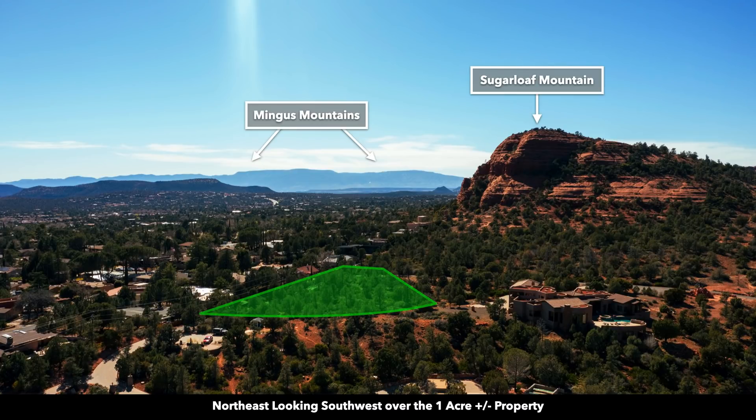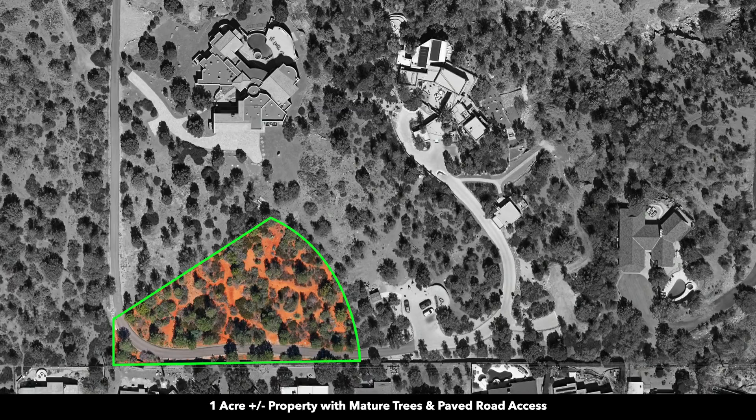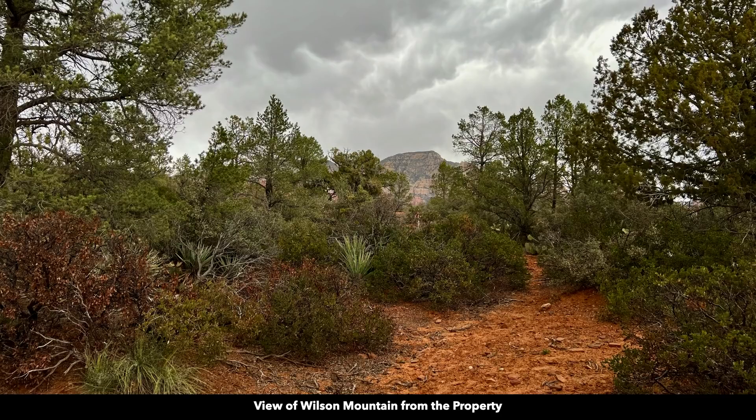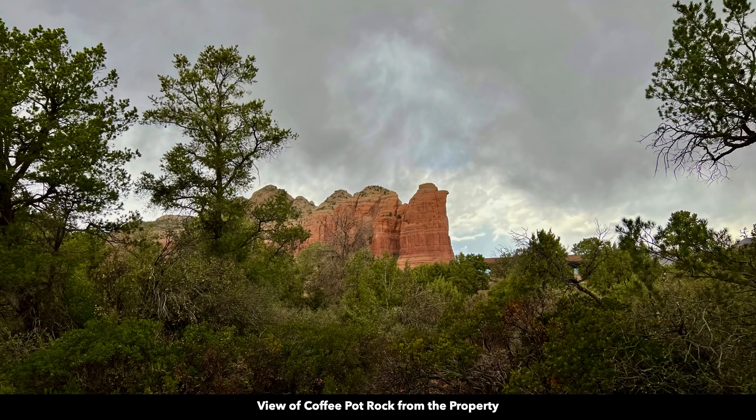In the distance you can see the Mingus Mountains where you will find the nearby city of Cottonwood and the nearby towns of Clarkdale and Jerome. Here is a bird's eye view of the one acre property. You can see there are lots of mature trees — some of these trees have been here for more than 100 years.